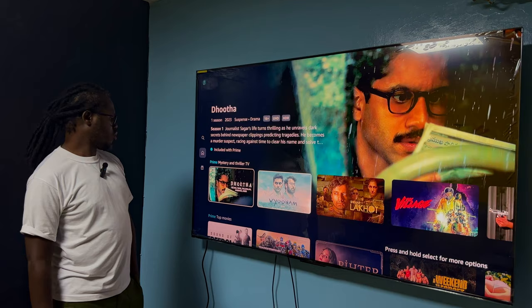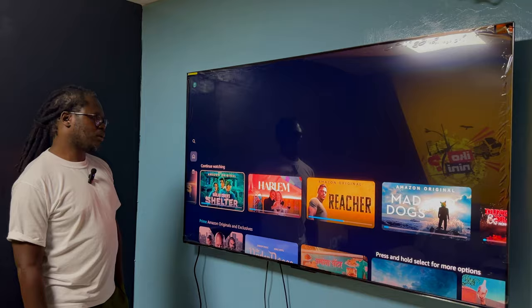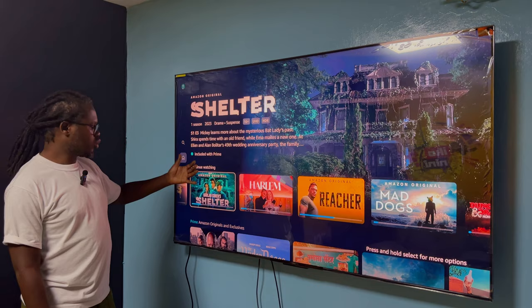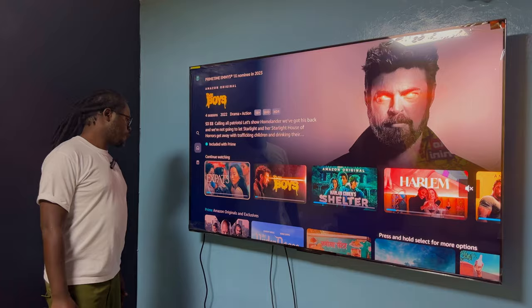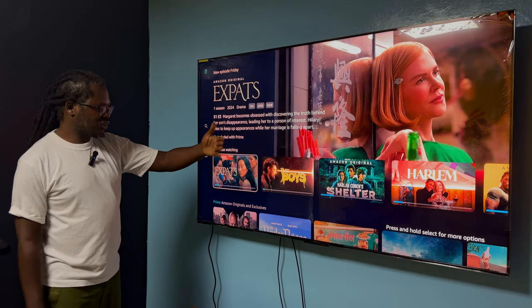In the Movie setting you get that warm picture quality — that's one of the things I loved. And since this TV gets super bright, even dark shows like 'Shelter' look really good. 'Harlem' is a very colorful show and it looks perfect on this. 'The Boys' also — I was testing out all this content to be able to tell you what I feel about this TV.